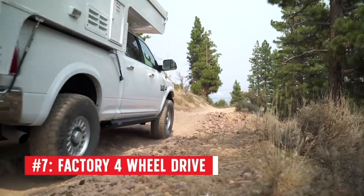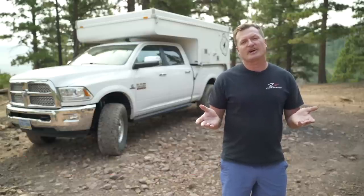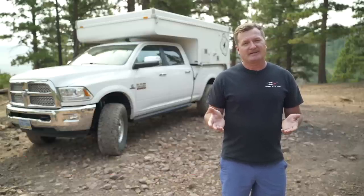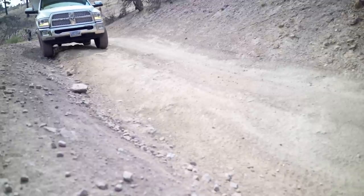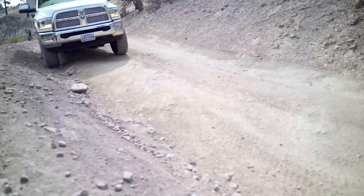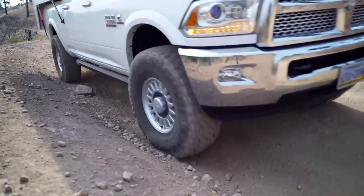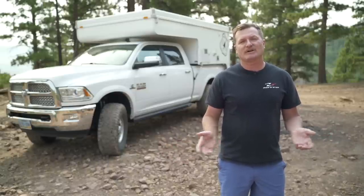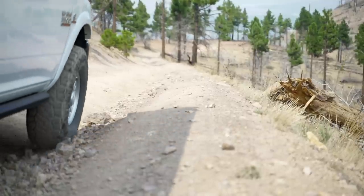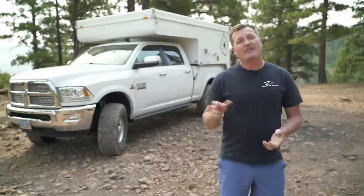Number 7: this truck came from the factory with four-wheel drive. You can get a four-wheel drive Sprinter van, and that's true. But probably half the Rams sold come with four-wheel drive — it's very easy to find used or new. That's not necessarily the case with vans. There's a huge market for Econolines converted to four-wheel drive, but with trucks, no one's converting a two-wheel drive truck. You just find a four-wheel drive truck. There are advantages to that not just in cost, but also in reliability and simplicity — I'm not in the shop working on it, I'm out here on the trail.